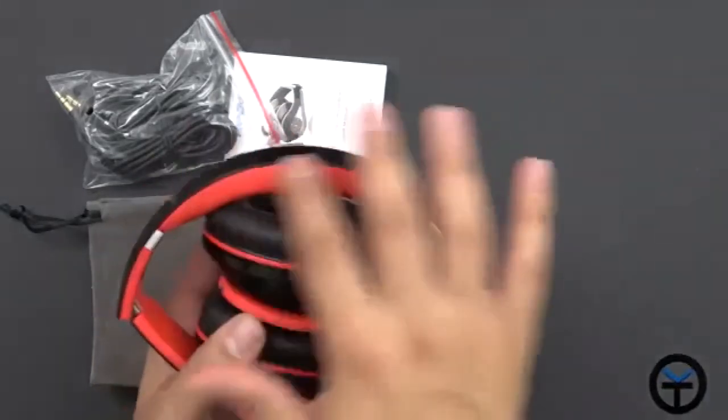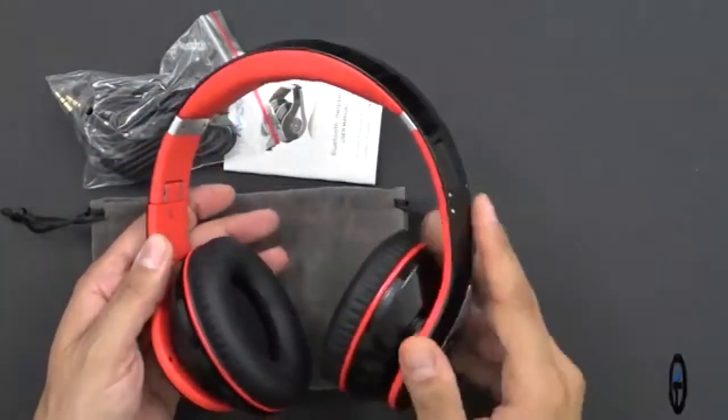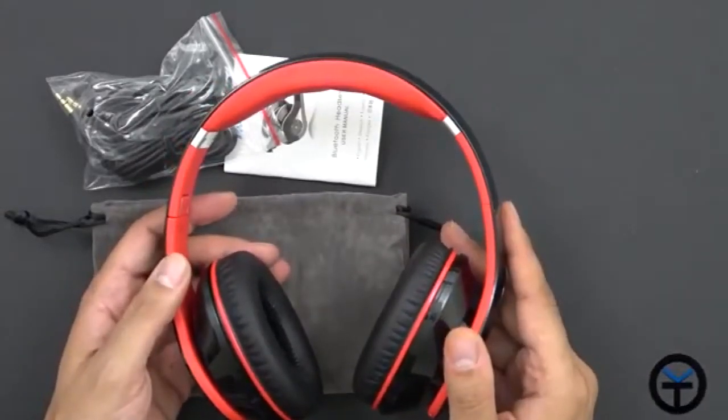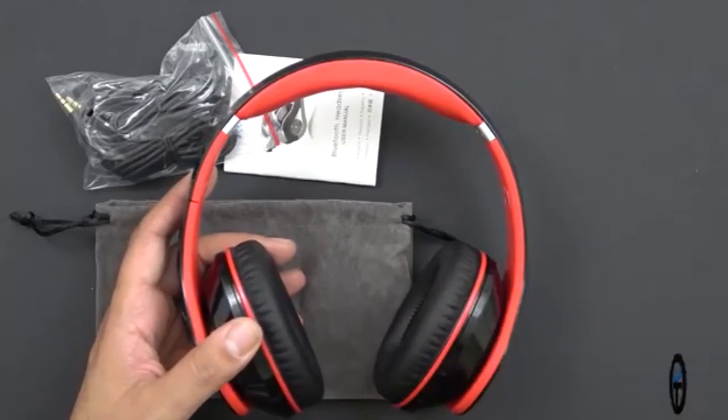Looking at the actual pair of headphones, as you can see, it is a foldable pair of headphones. I love the color scheme — the black and red have always been something that I very much appreciate. It also matches my laptop, my keyboard, my desktop setup, and of course...